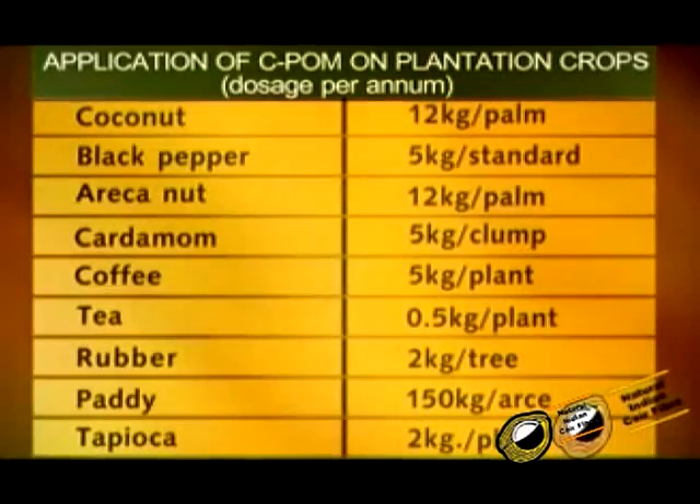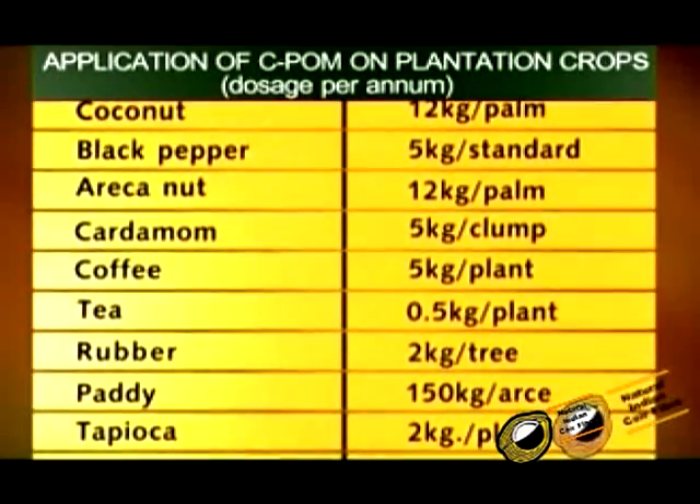The dosage and application of CEPOM on different crops, including application on plantation crops, is documented accordingly.